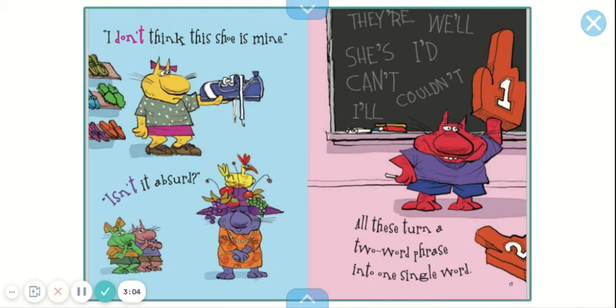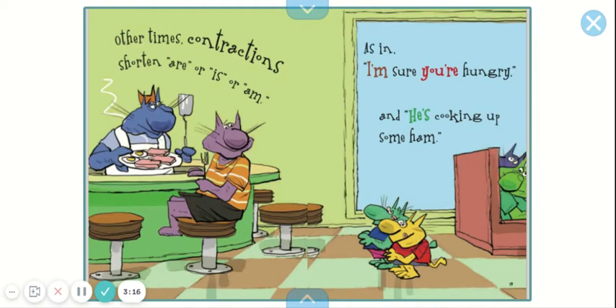There. We'll. She's. I'd. Can't. I'll. Couldn't. Other times, contractions shorten 'are' or 'is' or 'am,' as in 'I'm sure you're hungry and he's cooking up some ham.'